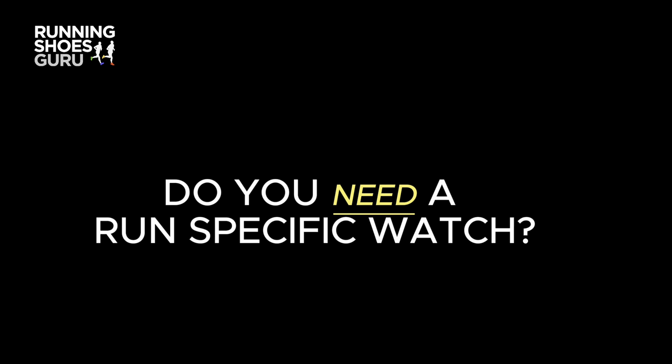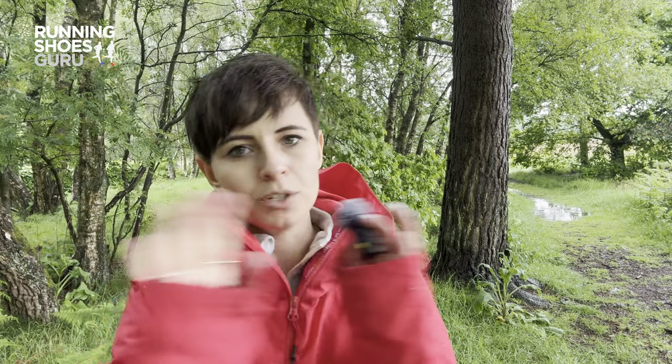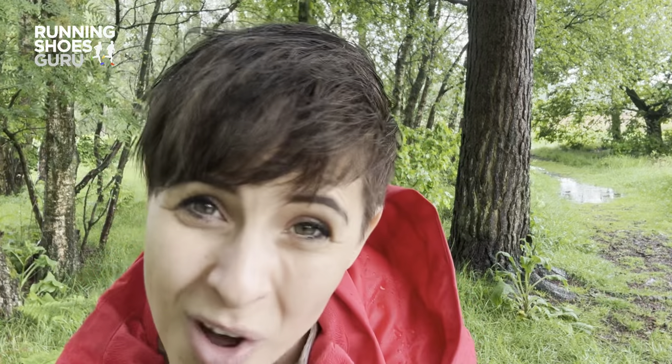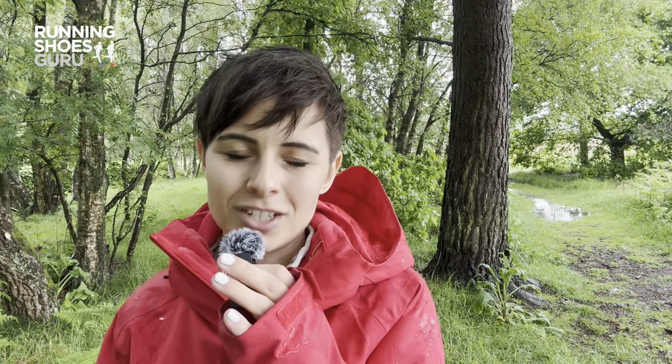So do you really need a run-specific watch? Absolutely not. But to learn how your body responds to training, to get the most out of your training plan, to hit your run goals, to enjoy running into old age, and to remain injury free — you might want to consider diving into your data every now and again.